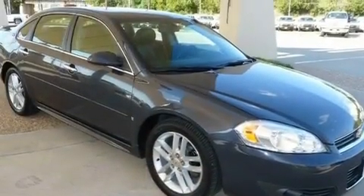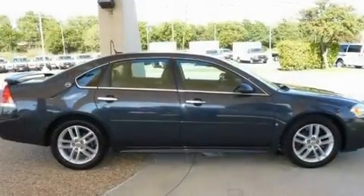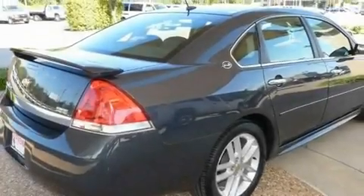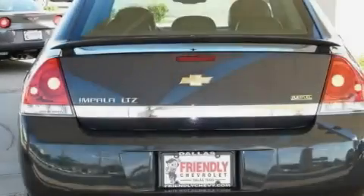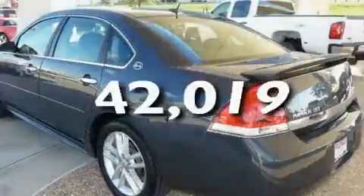Its top features include a power passenger seat, air conditioning with automatic climate control, cruise control, an illuminated passenger side vanity mirror, a low tire pressure indicator, a traction control system, OnStar, an anti-lock braking system, keyless entry, and this vehicle has fewer than 43,000 miles on the odometer.